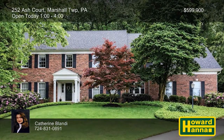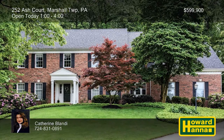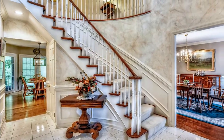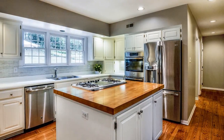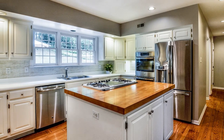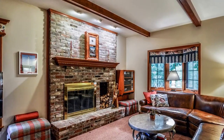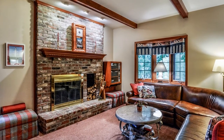Nestled at the end of a quiet cul-de-sac in Marshall Township, this exquisitely appointed colonial has five bedrooms and four-and-a-half baths. Flanked by formal living and dining rooms, a dramatic foyer with an elegant curved stair is your point of entry. Abundant cabinetry, a tile backsplash, and updated appliances surround the island at the heart of the gourmet kitchen. A family room with a brick fireplace, a bar, and a powder room with a glass vessel sink complete the first floor.